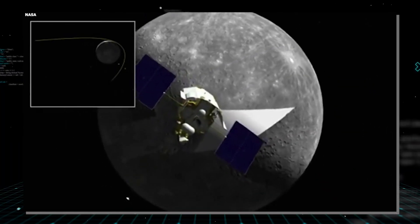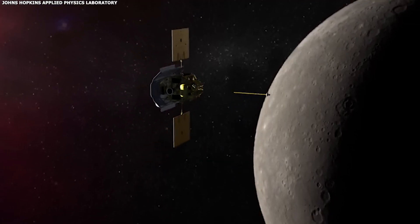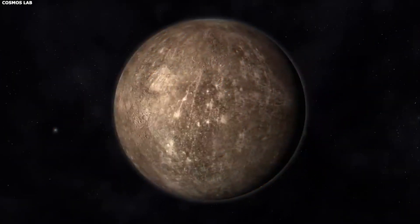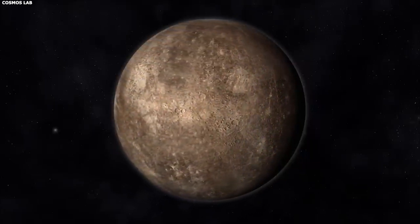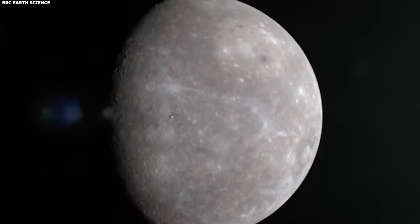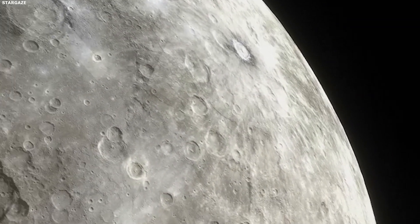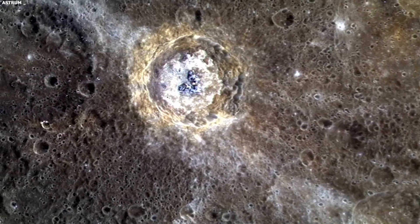One of the weirdest side effects of Mercury's short year and long day is what it does to its magnetic field. You wouldn't expect a planet this small with such a slow spin to have a global magnetic field, but Mercury does, and it's a head-scratcher. Recent research suggests this magnetic field comes from a one-of-a-kind dynamo effect happening in Mercury's liquid metal core. While Mercury's magnetic field isn't nearly as strong as Earth's, it does help shield the planet from the sun's punishing solar wind. Without it, Mercury's exosphere would be stripped away even faster.